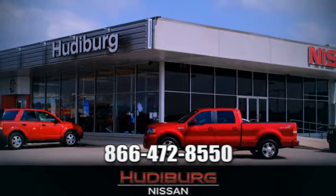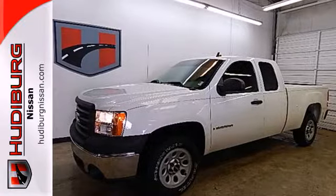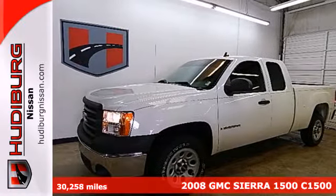At Hudeburg Nissan, we'll give you more. It's a 2008 GMC Sierra 1500.